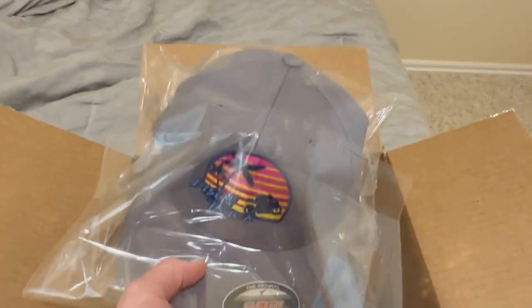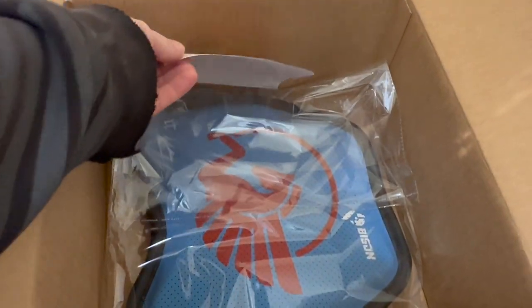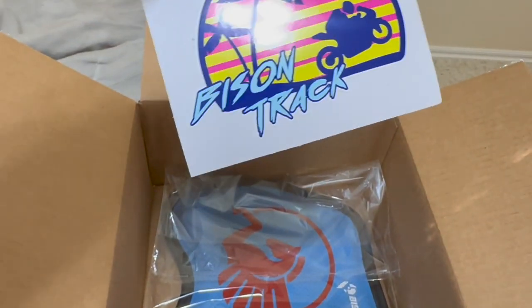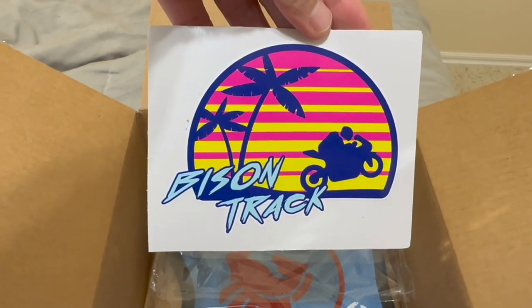Freshly wrapped hat — nice packaging. And of course I always have to have a sticker. Nice.